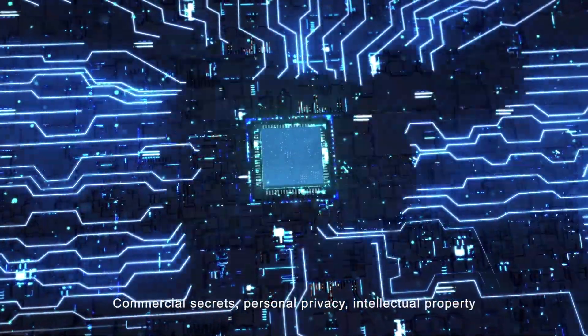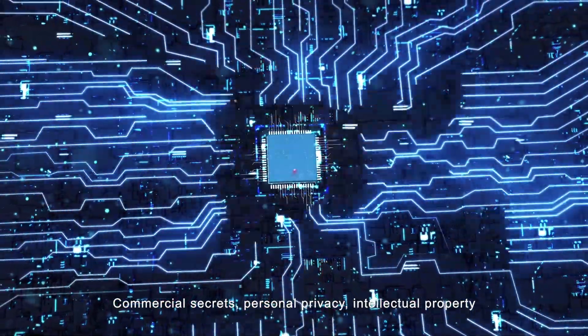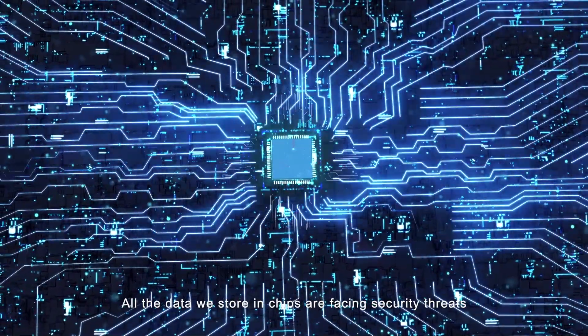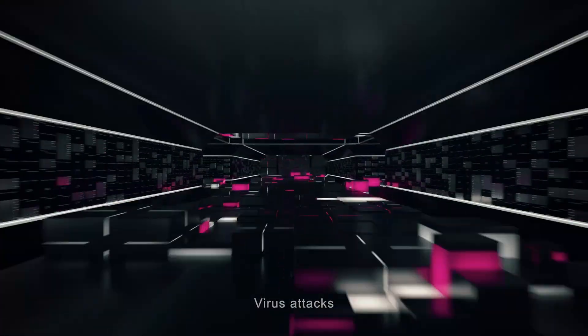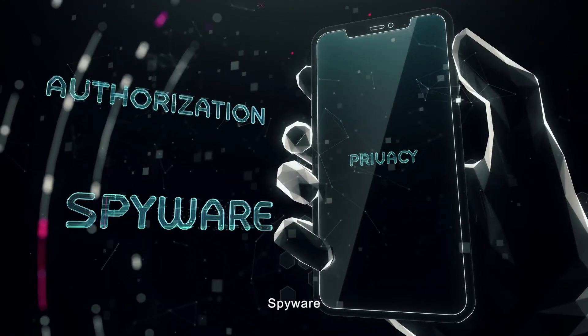Commercial secrets, personal privacy, intellectual property — all the data we store in chips are facing security threats: virus attacks, malware, spyware.